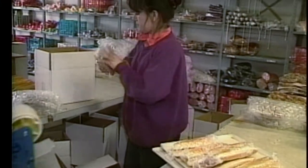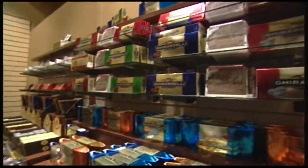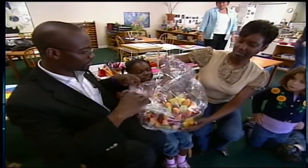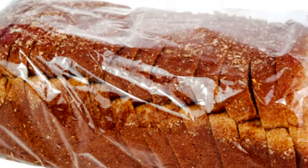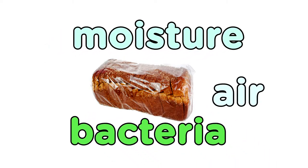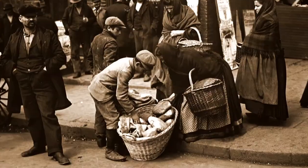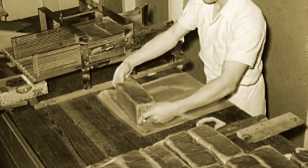Open a bag of candy, a sandwich, or fresh vegetables, and you will find it wrapped in a thin, translucent film. Cellophane, a natural plastic made to protect and preserve food from air, moisture, and bacteria. We take cellophane for granted today, but its chance discovery in the early 1900s revolutionized the food industry.